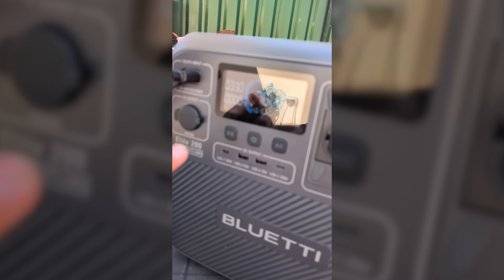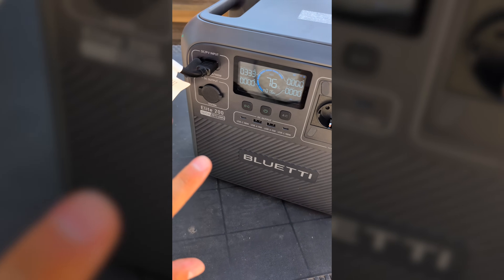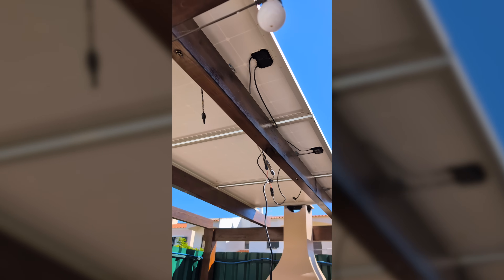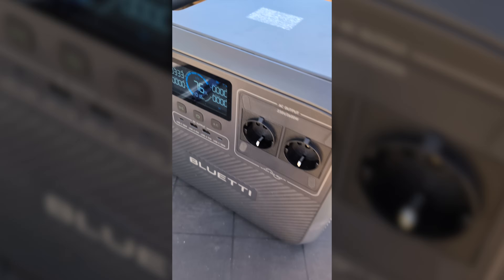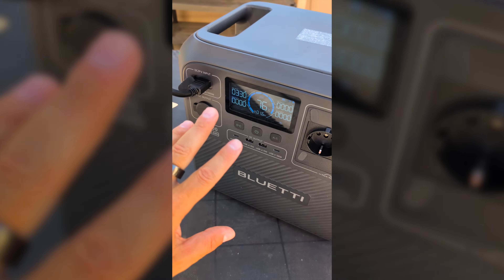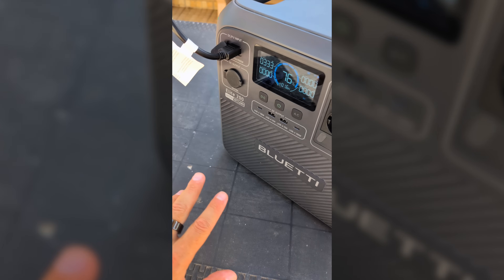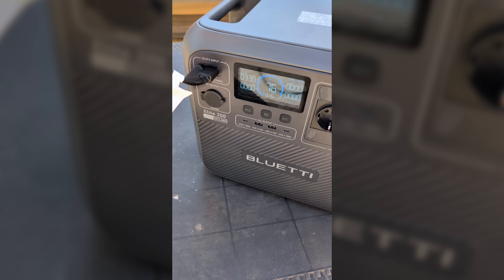Each panel is 320 watts, but these solar panels have zero inclination — they should be inclined at 35 degrees, but this array is completely flat on my rooftop. We will do further tests on these solar panels during different times of the day. I'm really curious to see how they perform, and so far results are really great.